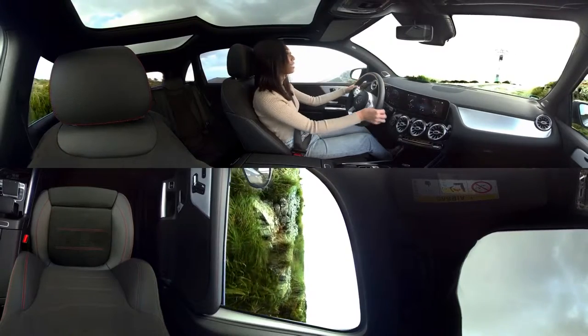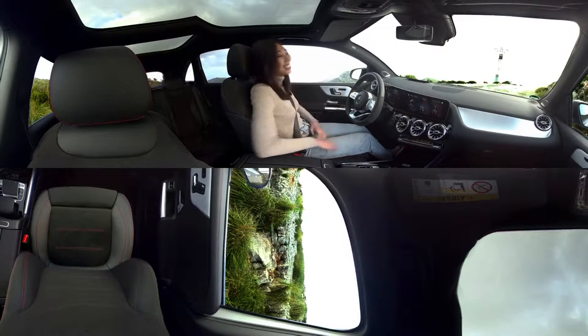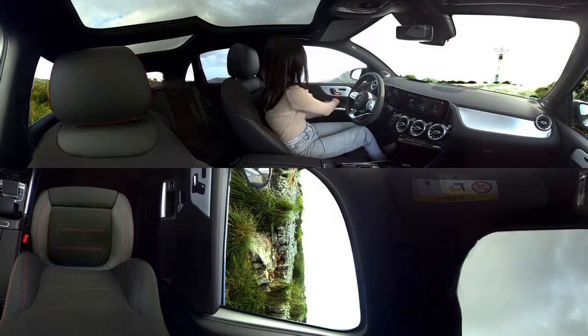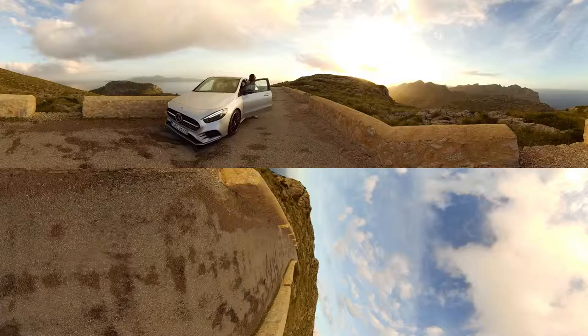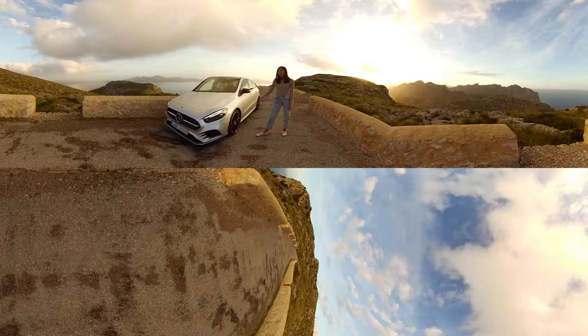Alright, I'm just going to take a little break here and step out and enjoy the view, but why don't you enjoy this all-new V-Class. I hope you enjoyed this 360 video — now take some time to enjoy the new V-Class and this amazing view.